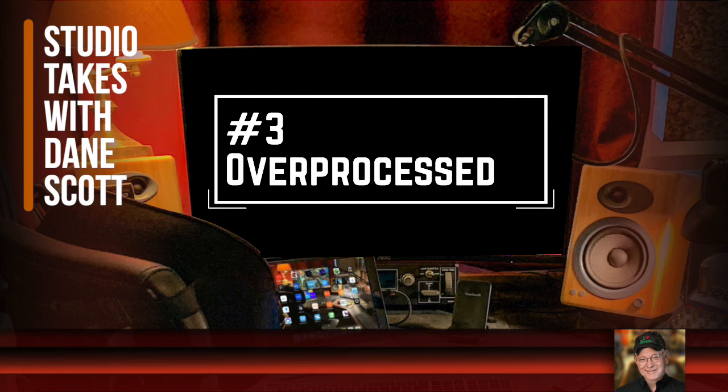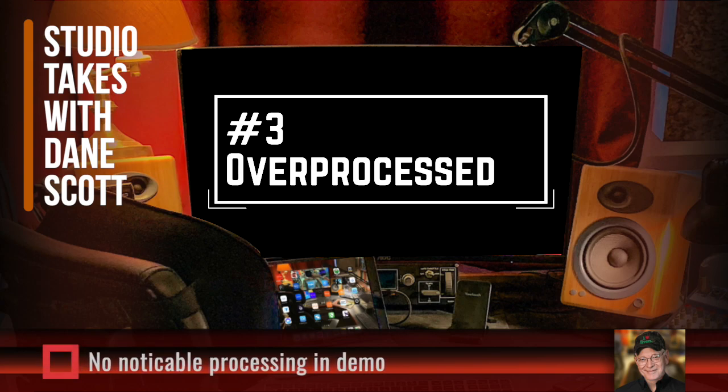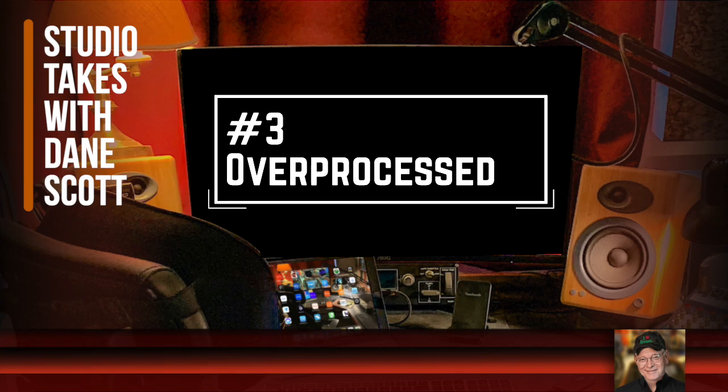Number three is over-processing, and this is kind of the same thing as misrepresenting yourself. Personally, I'm a great believer in delivering voiceovers raw — that means no audible processing whatsoever. I chose a mic that happens to love my voice, made sure my room is good acoustically, and what the computer records is what the client gets. I don't do noticeable processing on my voiceover demos either. I want the clients to hear what they're going to get when they order from me — the lovely model without makeup. I leave it up to the client to apply whatever processing they see fit.